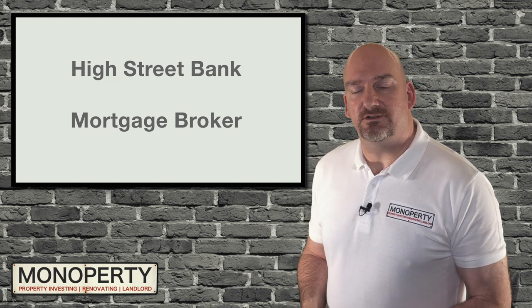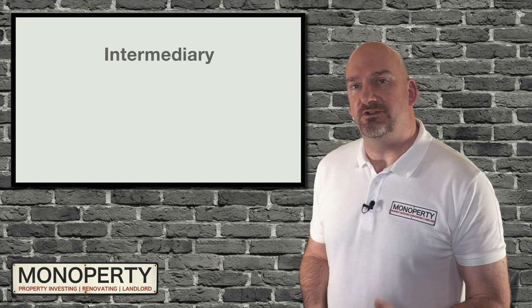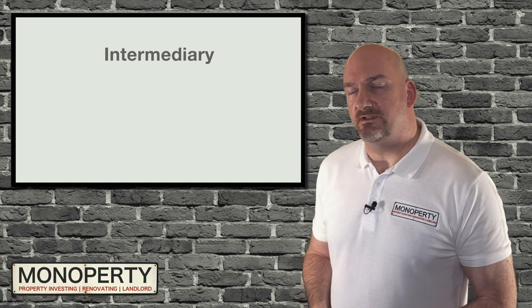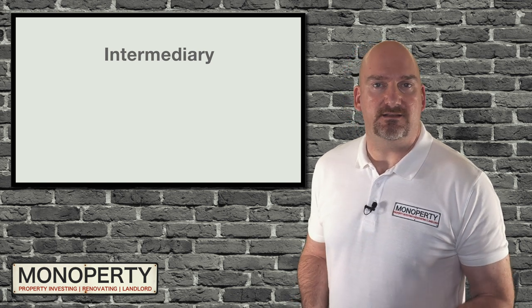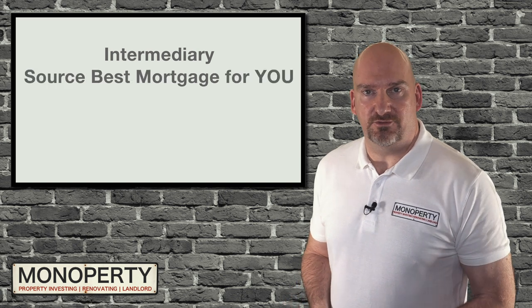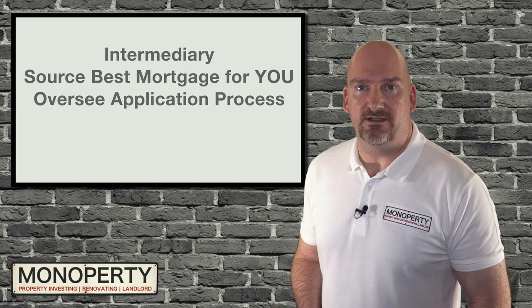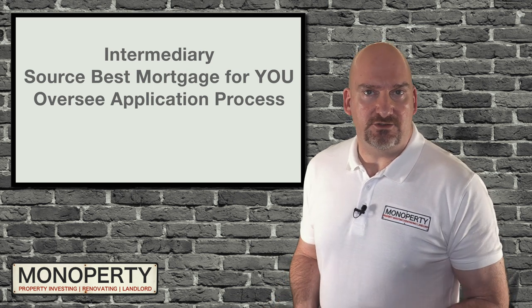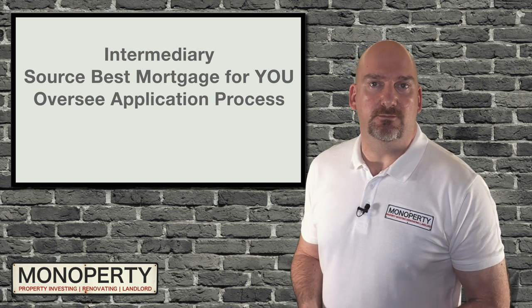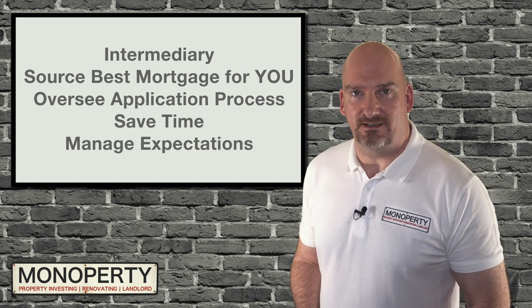Let me briefly explain the advantages of using a broker. Firstly, they act as an intermediary between you and the lender — essentially they do all the legwork. Because buy-to-let mortgages are more complex than standard residential mortgages, they will source the best mortgage products available to you and help ensure all the ducks are in a row before making an application. They'll also be able to answer any questions you may have, oversee the application process through to your mortgage offer, save you a lot of time, help manage your expectations, and they can have access to the whole mortgage market.